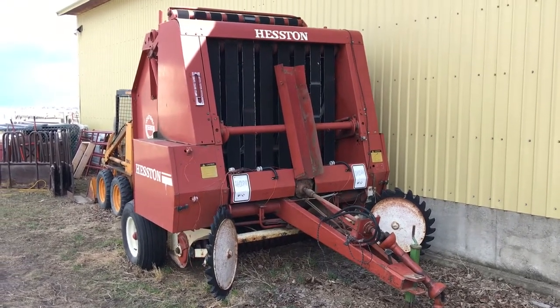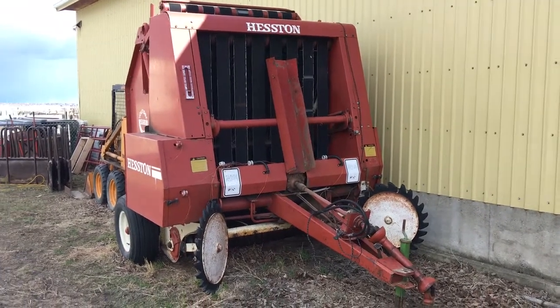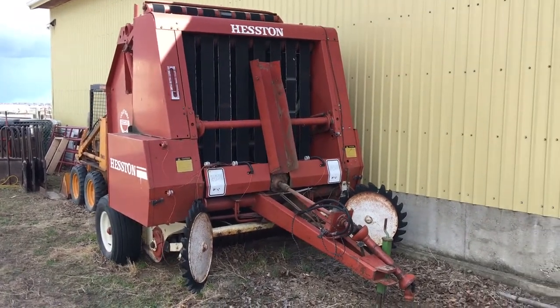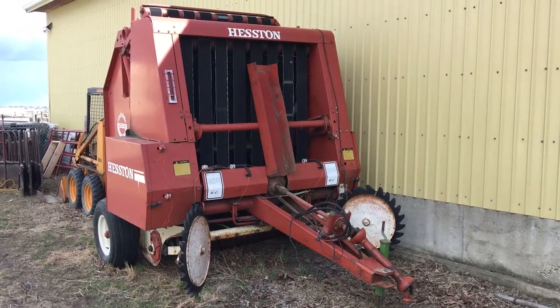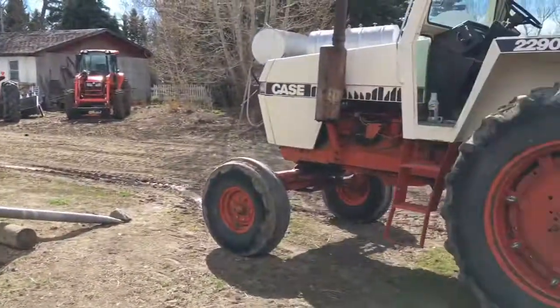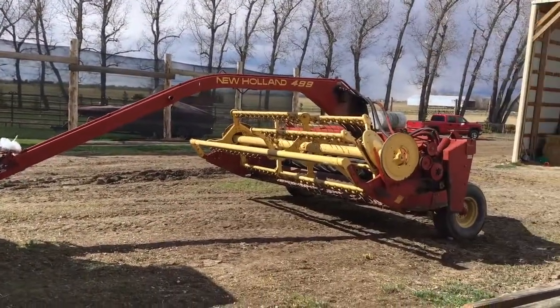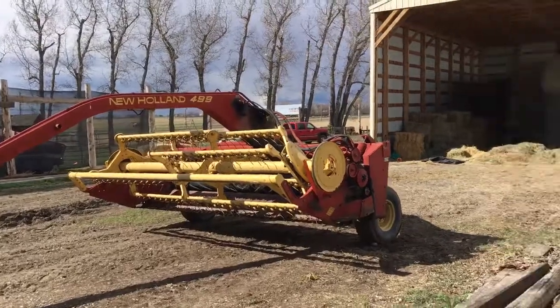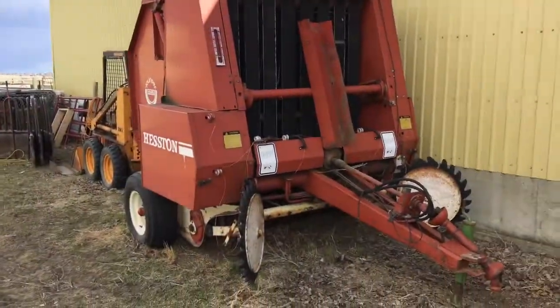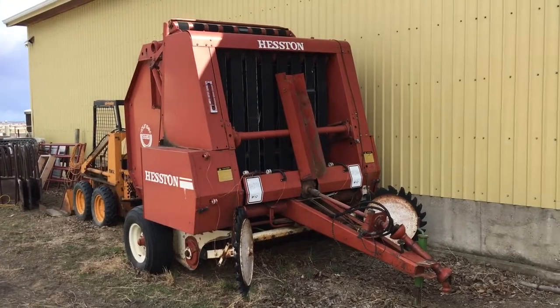This is a Hesston 5580 round baler that we've got for sale. We bought the acreage and the equipment came with it, but we're selling the 2290 tractor, we just sold the New Holland 499, and we're going to sell the round baler as well.